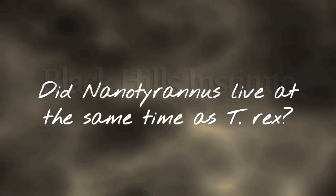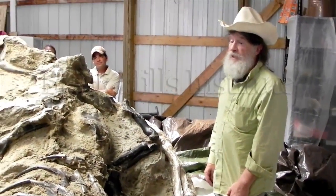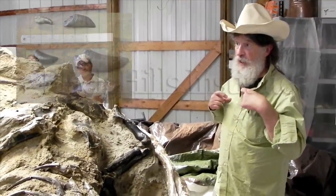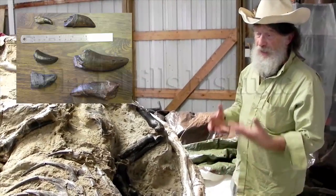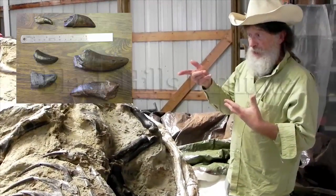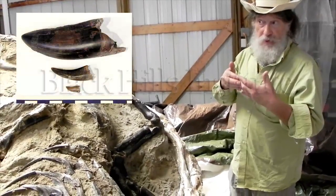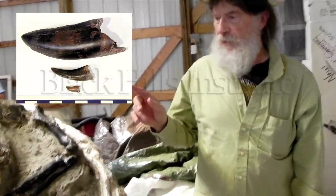Same time, same place. In fact, there are some T-Rex specimens that were chewed by Nanotyranus. You find shed nano teeth. And when you dig a channel, actually right nearby, you can find shed nano teeth side-by-side with shed T-Rex teeth. Strangely enough, for this size of a critter, nano is more common than T-Rex.